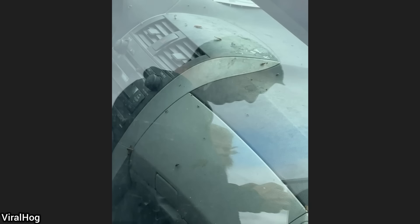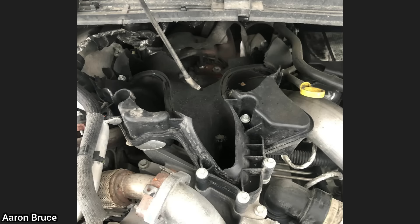This roach infested vehicle got towed in as it would not start, and to this day the car still does not start.